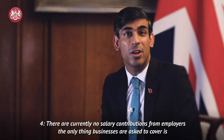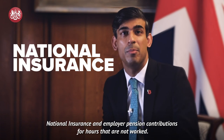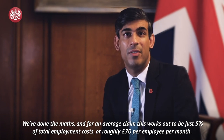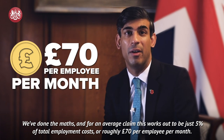Number 4. There are currently no salary contributions from employers. The only thing businesses are asked to cover is national insurance and employer pension contributions for hours that are not worked. We've done the maths and for an average claim, this works out to be just 5% of total employment costs, or roughly £70 per employee per month.